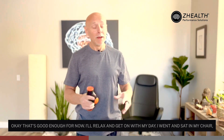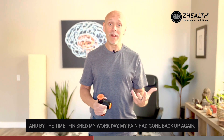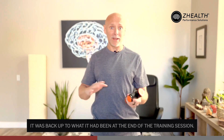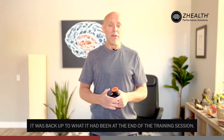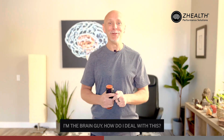I went and sat in my chair working on the computer, preparing some more material for courses, and by the time I finished my workday, my pain had gone back up again. It was back up to what it had been at the end of the training session. So now I'm challenged — I'm the brain guy, how do I deal with this?